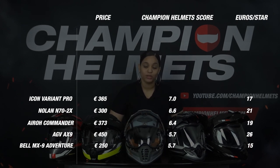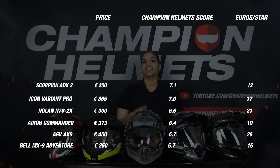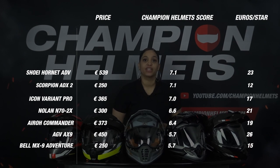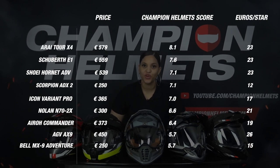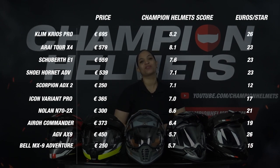Only on ventilation and features did the Icon Variant Pro fall a little short. Then our first helmet from the top 5: the Scorpion ADX2, which scored strong on its visor, features and value for money. In 4th place we have the Shoei Hornet ADV, which scored strong in all areas except ventilation. In 3rd place we have the Schuberth E1 with a Champion Helmets score of 7.6 at 23 euros per star. At a close second we have the Arai Tour X4 at a score of 8.1, also at 23 euros per star. This means that our best adventure helmet of 2022 is the Klim Cryos Pro with an excellent score of 8.2 at 26 euros per star, which not only makes it a strong performer on the road but also a decent helmet in terms of value for money.